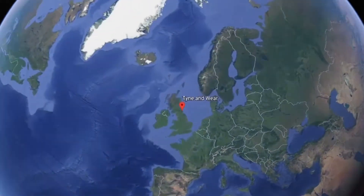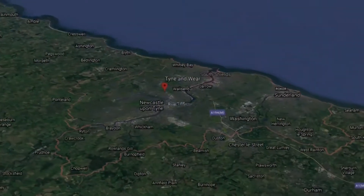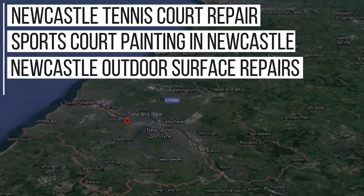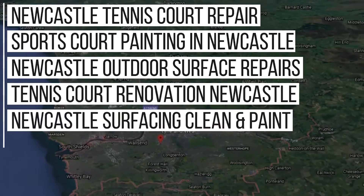This work was carried out in Newcastle, and although we're a nationwide company, from doing a lot of work in this area we're now ranking on Google for key phrases such as: Newcastle Tennis Court Repair, Sports Court Painting in Newcastle, Newcastle Outdoor Surface Repairs, Tennis Court Renovation Newcastle, Newcastle Surfacing Clean and Paint, and more.